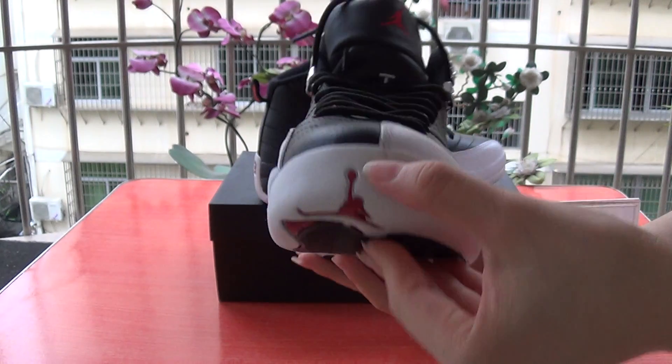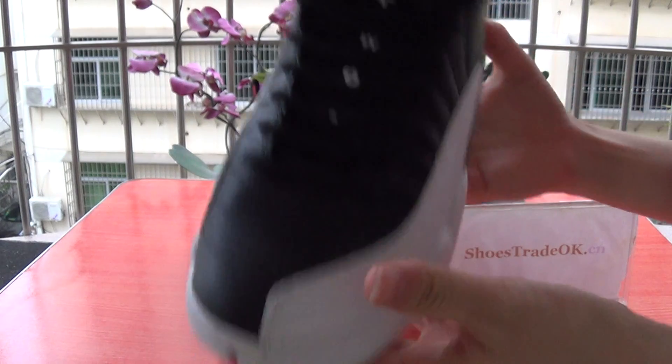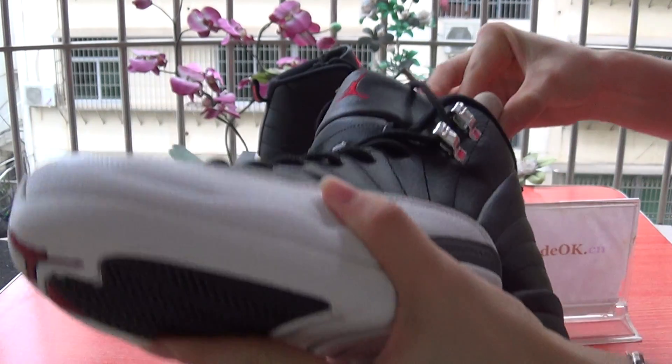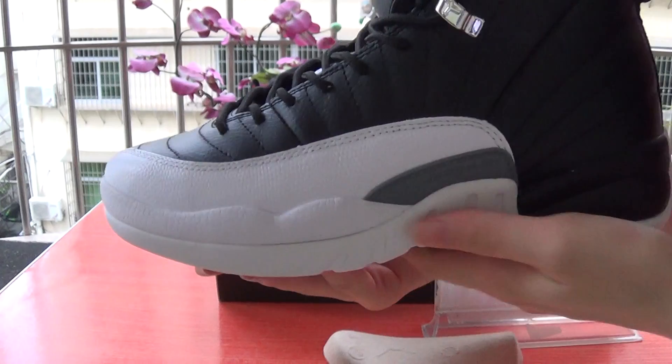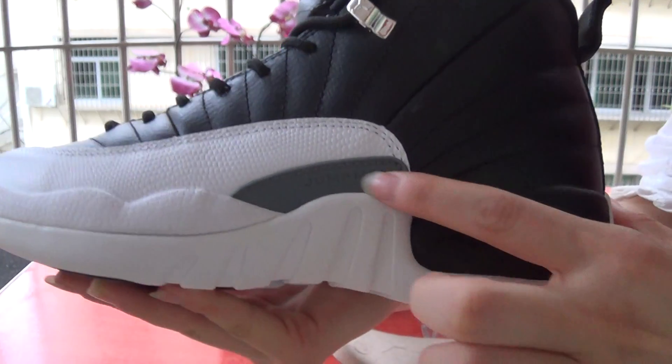Have a look — they show the details. They show the upper here. They show the top balls. Have a look, they show the midsole. And have a look at this part.